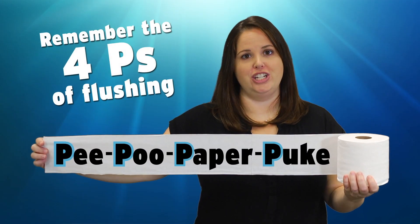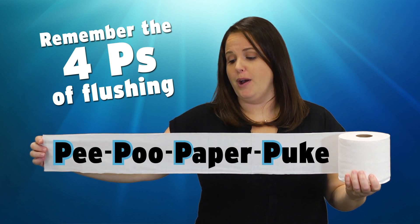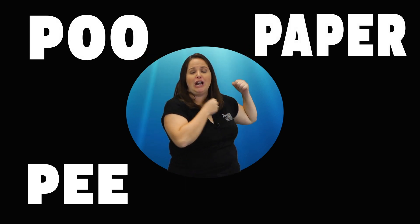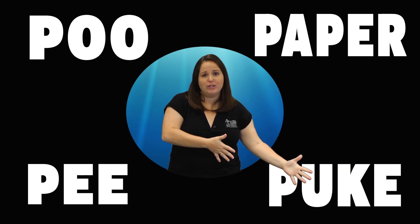Just remember the four Ps of flushing. Only pee, poo, paper, and puke should go down the toilet. Let me repeat that in slow motion. If it's not one of the four Ps, it should go in the trash can or recycling bin, not the toilet.